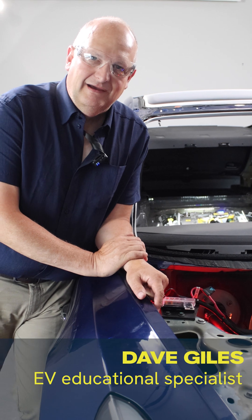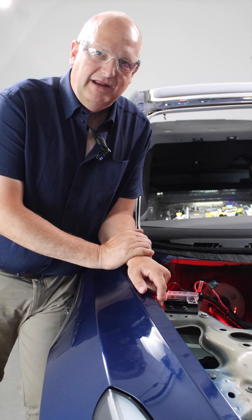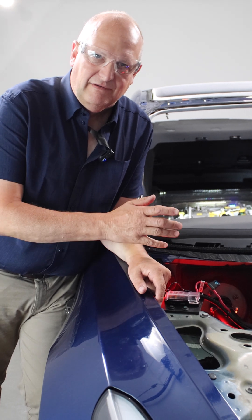Hello everyone, here we are today with the EV601, and today I want to talk a little bit about the thermal management system of an electric vehicle.